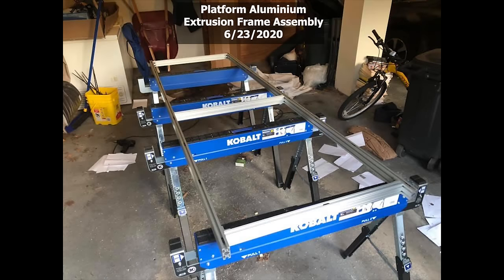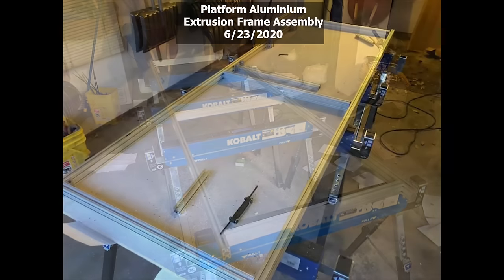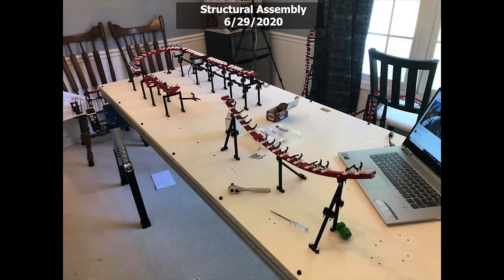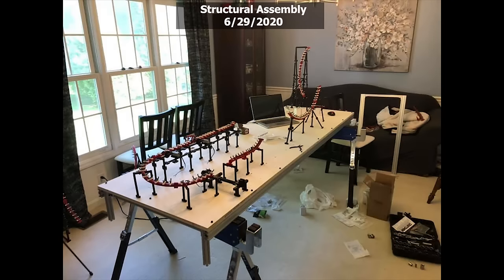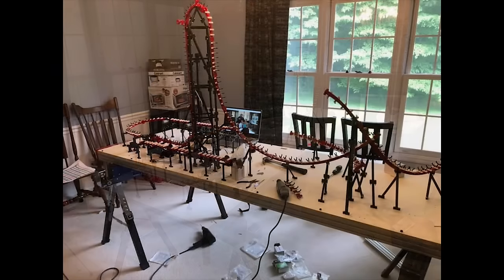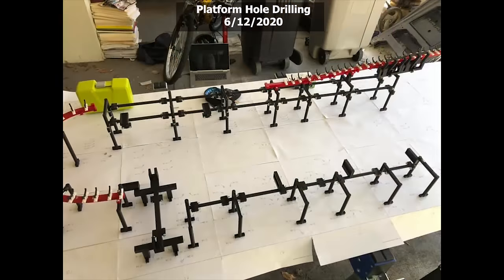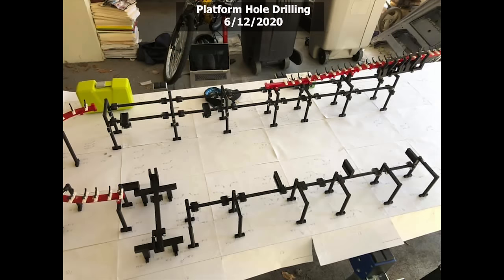It was right about here that COVID-19 hit and threw a massive list of challenges into my project that I was going to have to find solutions to. One of the biggest of these challenges was actually the baseboard of the model. Due to the fact that the model is designed on the computer, it has extremely tight tolerances for how the parts fit together. This meant that where the holes were drilled for the supports on the baseboard was absolutely critical. Originally I was going to use a CNC machine to drill these holes with a high level of precision. However, due to the pandemic, I no longer had access to the machine I was planning to use. So I engineered a solution that required me to print off sheets of paper and lay them out in a grid, which created a full scale dimensionally accurate drawing of where the holes needed to be drilled.